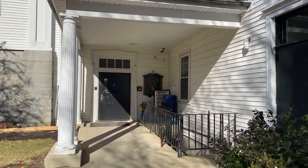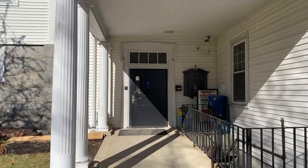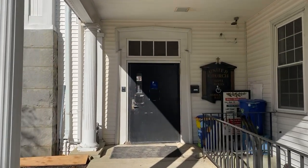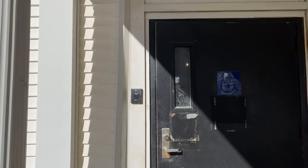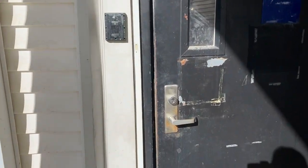Hey church family, I've got another update video to give you guys today. Our renovation crew has been working so hard and I want to show you what things look like right now.